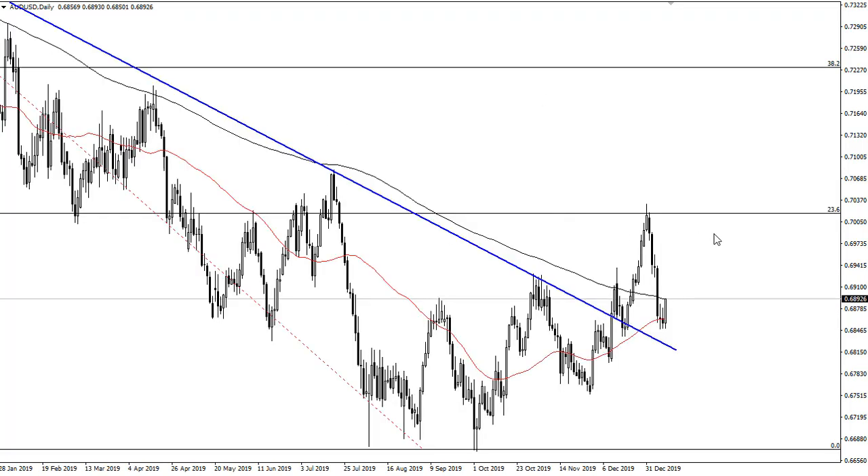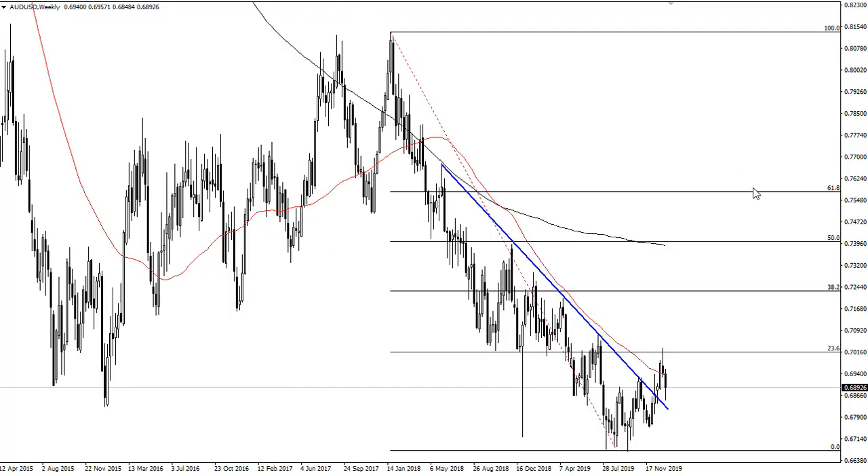The daily chart looks relatively healthy — we're trying to take out the 200-day EMA. For me, I think we very well could test this area, and if we can break out, then we'll go much higher.